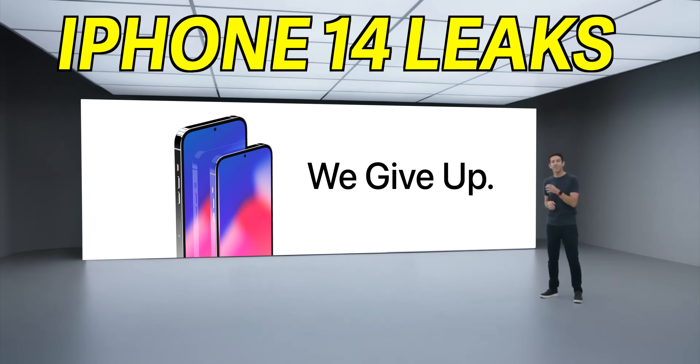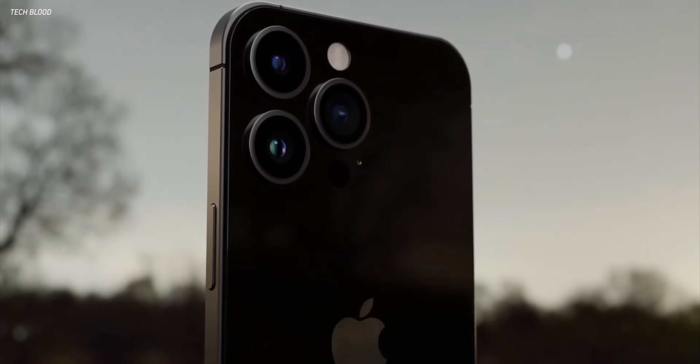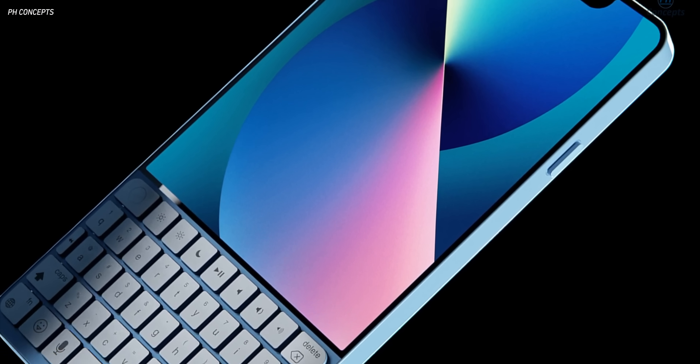The iPhone 14 has got a big problem. The double hole punch is getting bigger, some processors are getting cut, the phones could see some massive delays, and the design probably won't be all that different after all.